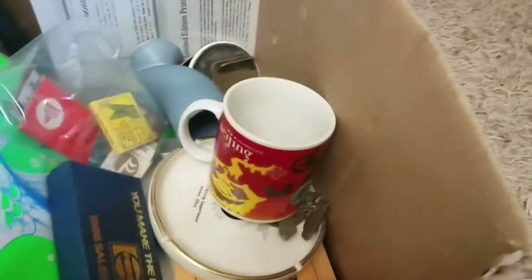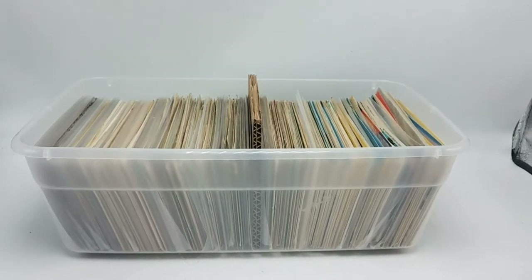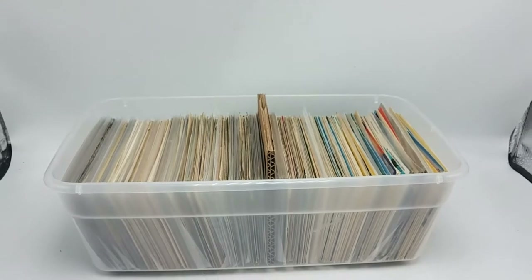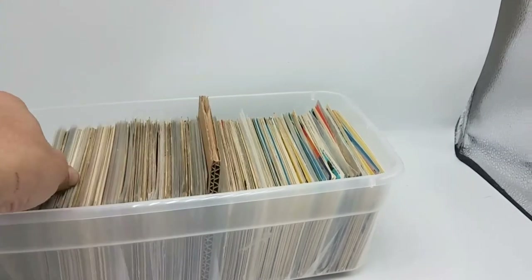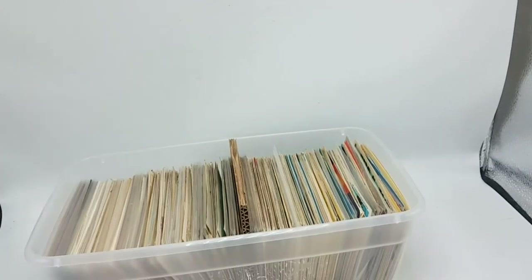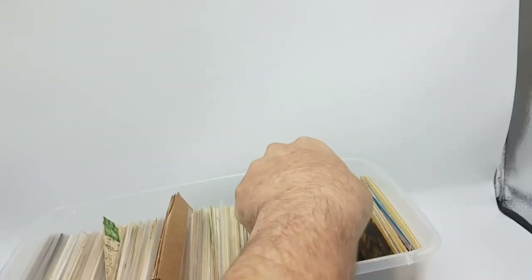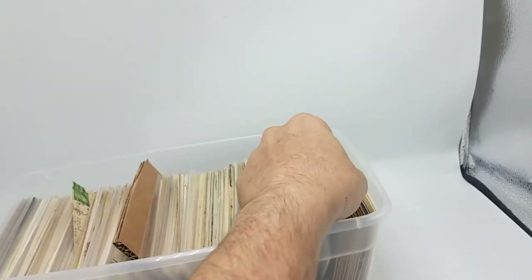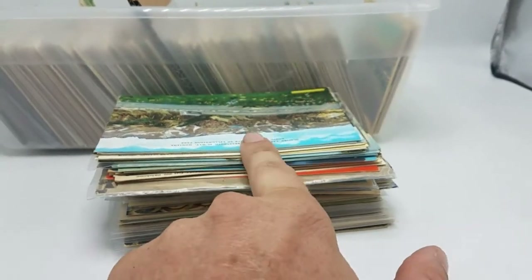We've got some interesting ephemera items and lots of odds and ends to look through. Here is the second box — I haven't really been through this one at all. This one's going to be as new to me as it is to you. I'm going to do exactly like last time — take a little pile from this side, one from the middle, one from here, and maybe a pinch off the end. It's a pretty good pile; let's see what we've got.